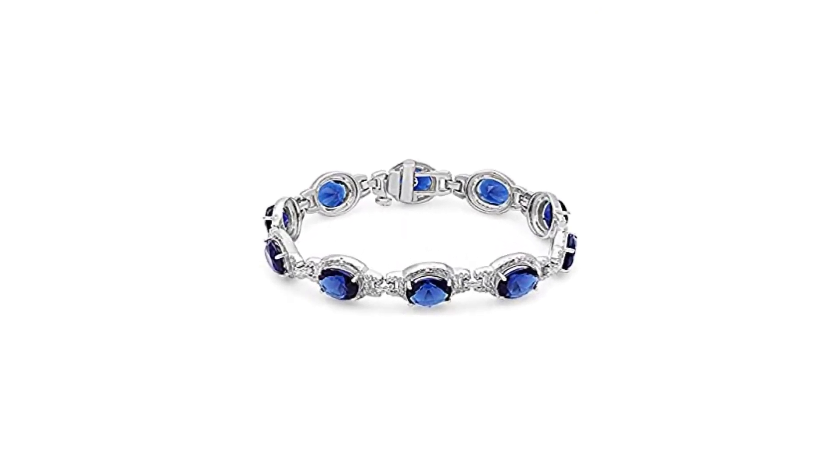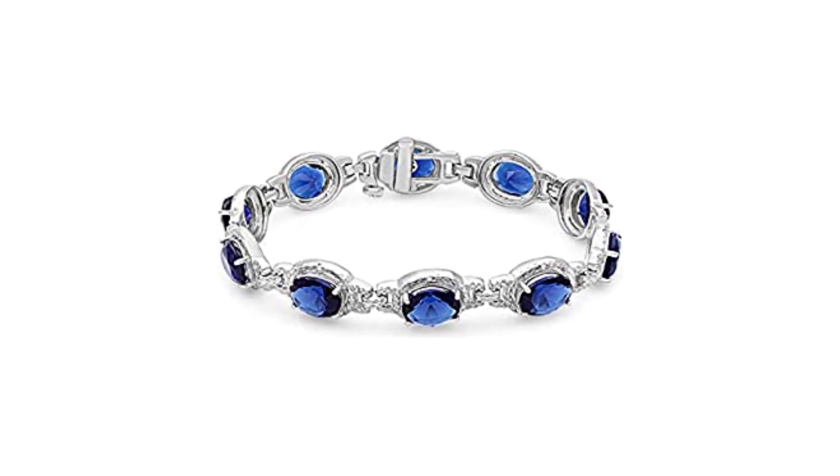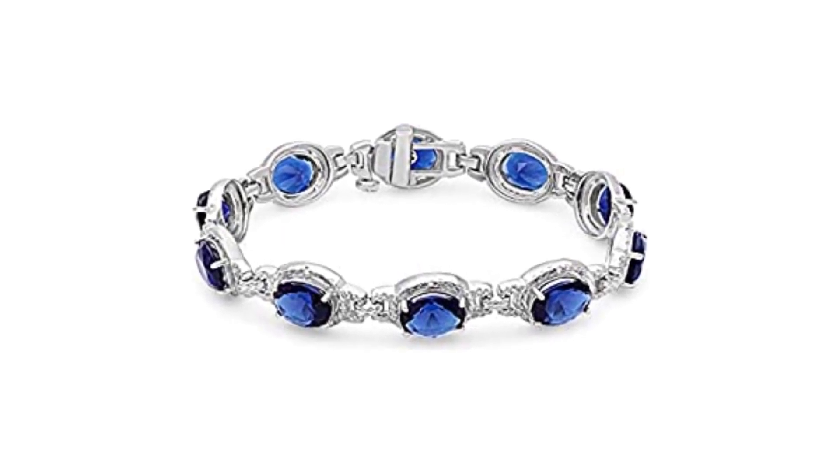To prolong the life of your jewelry, remove it before coming into contact with water, lotions, or fragrances.